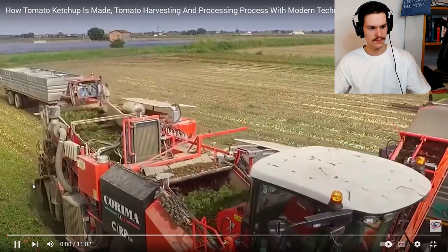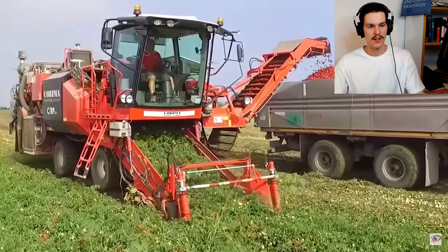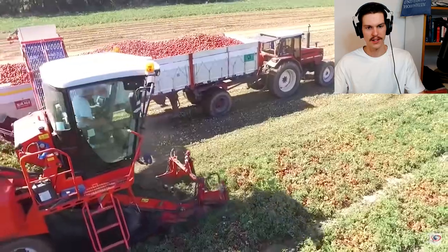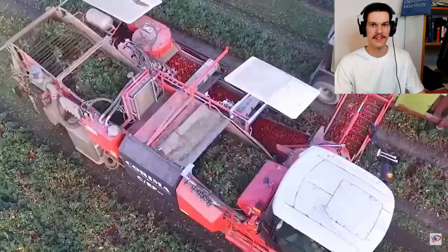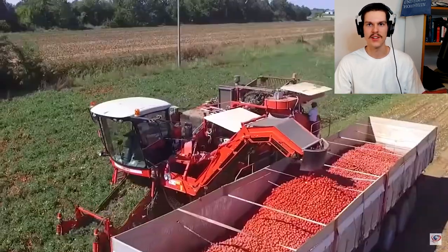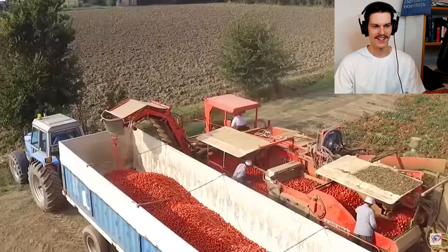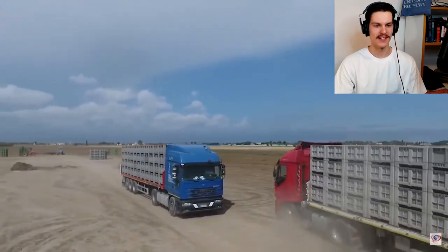These machines are kind of cool, and when it's for ketchup production you don't even have to worry if the tomatoes are gonna get damaged a bit because they are gonna get mashed up anyways. Comment down below if you've seen tomato harvesting like this already, because I only knew about robots in greenhouses that pick tomatoes, but I didn't know that on a field you can have machines like this. And this trailer is bigger than what they use for corn.